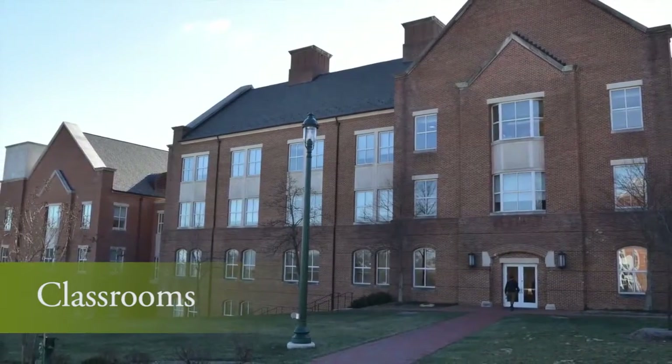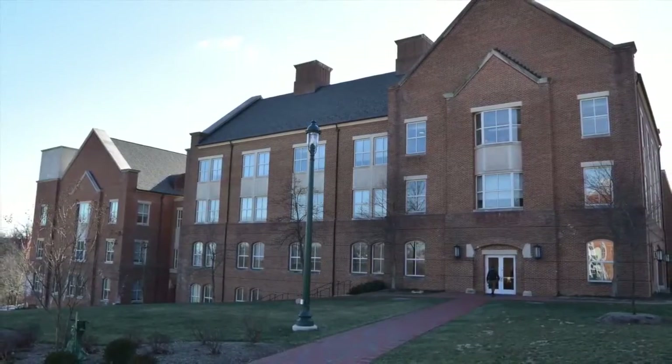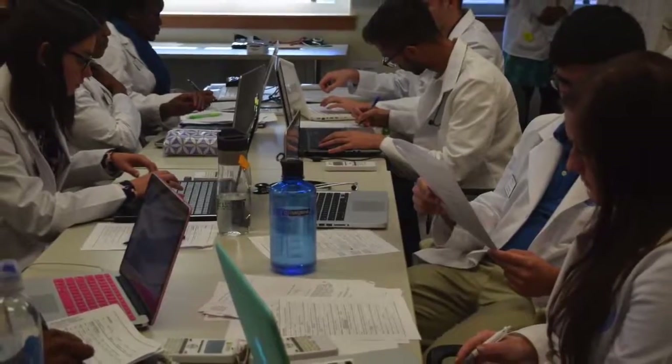The School of Pharmacy's classroom spaces can be found in both Knott Science Center and G. Avery Bunting Hall. First, second, and third-year students are learning on campus for some or all of each semester.